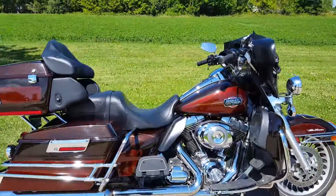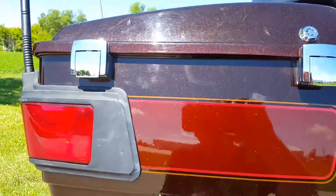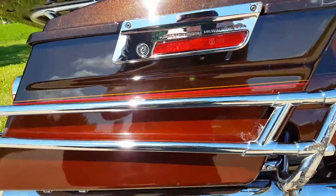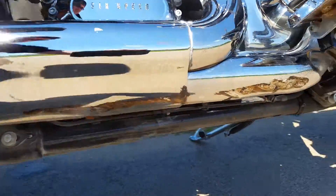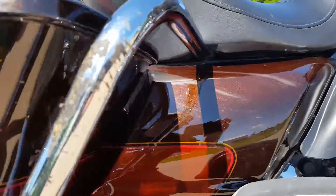Up for auction is a 2011 Harley-Davidson FLHTCUI. Looks like we got some scrapes on the tour pack, also on the right saddle box and the saddle box guards. There are scrapes on the exhaust and looks like a couple scrapes on the side cover.